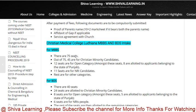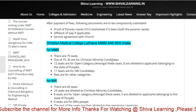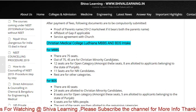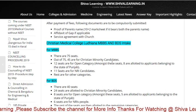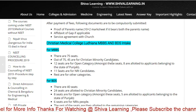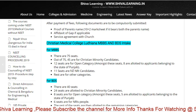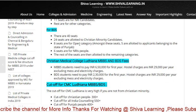For CMC Ludhiana, there are a total of 75 MBBS seats. Out of 75, 45 are for the Christian minority community. Other seats are open to state Hindu, Muslim, and other applicants. Among these, 8 seats are allocated to applicants belonging to the state of Punjab, and 11 seats are for other candidates. Similarly, for BDS there are 40 seats.